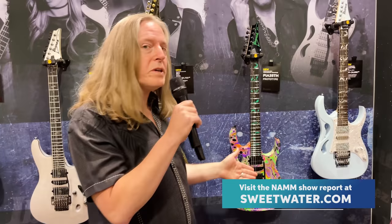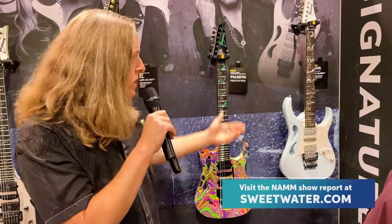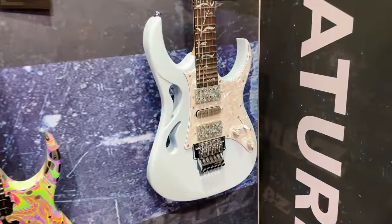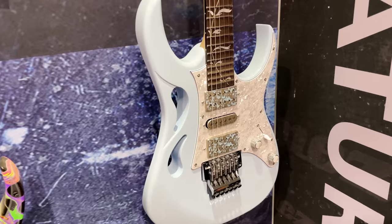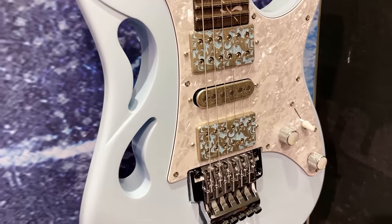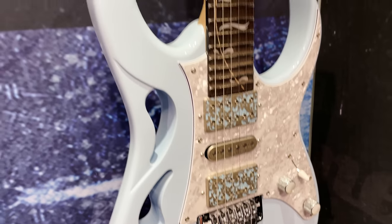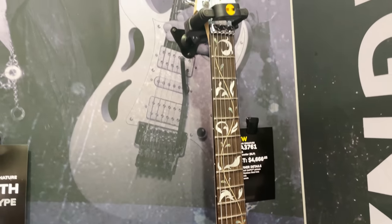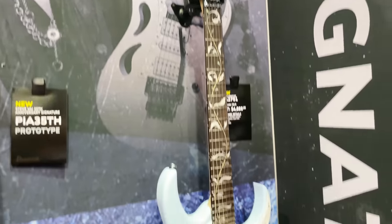Most of the most exciting pieces we have here today are all signature models from our top-end artists. Right here, we have the Pia — we have a new finish for the Pia. This beautiful powder blue has Steve's DiMarzio Utopia pickups, jumbo stainless steel frets, an alder body, some very cool features, gorgeous pickups. I love how the blue comes through there, very nice.